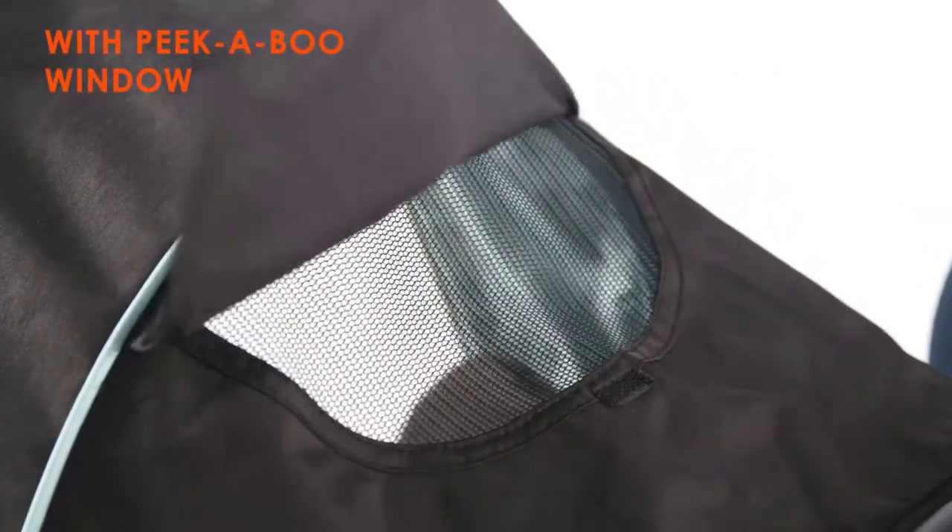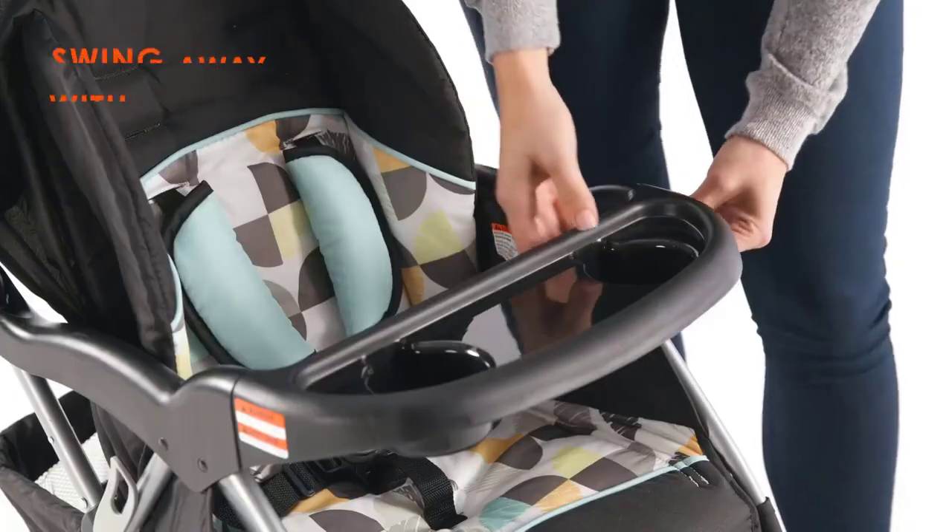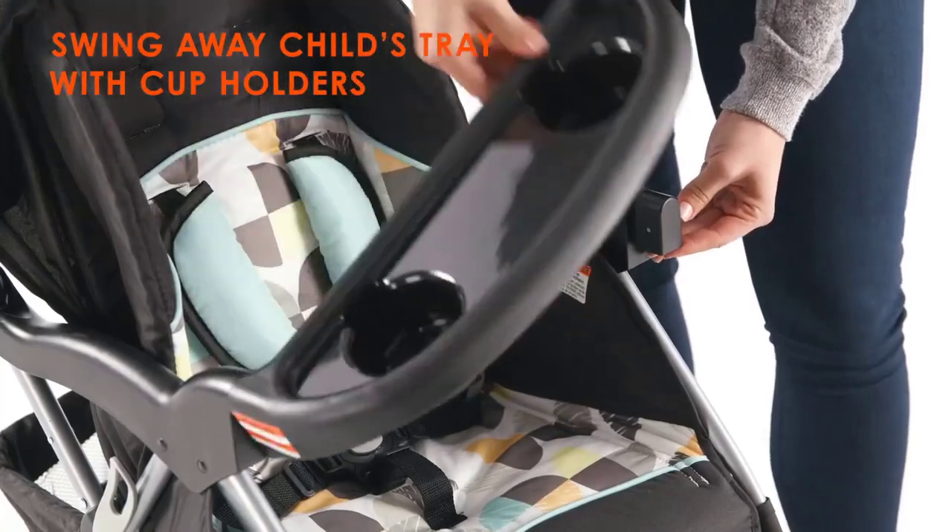The car seat simply snaps into place on the stroller, allowing you to move your baby without having to take them out of the car seat.